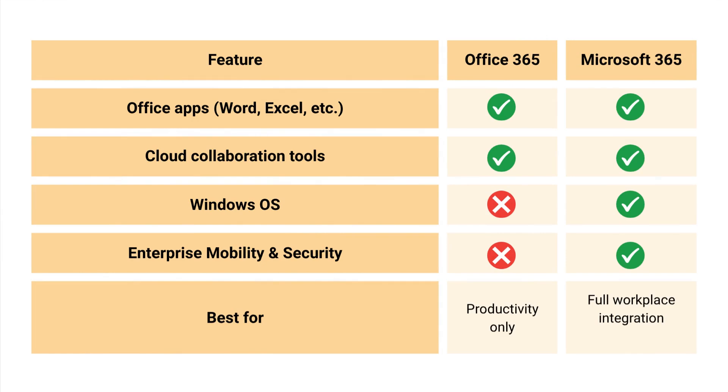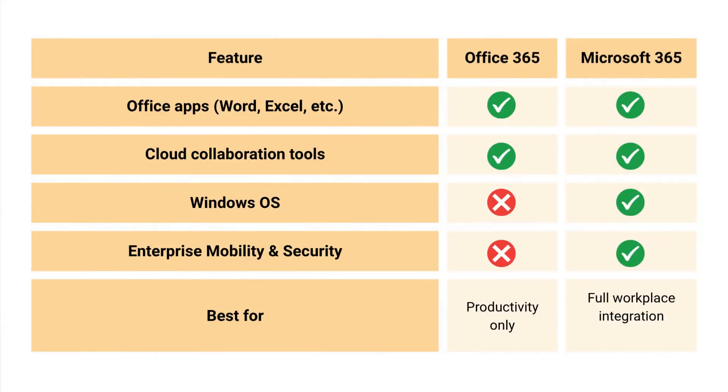Here is a summary: Office apps like Word, Excel, and PowerPoint are available in both Microsoft 365 and Office 365. Cloud collaboration tools like Teams are also available in both. However, Windows OS is only included with Microsoft 365 — Office 365 does not provide an operating system. Enterprise Mobility and Security is not included in Office 365 but is included in Microsoft 365. Microsoft 365 is best for full workspace integration, while Office 365 is best for productivity only.